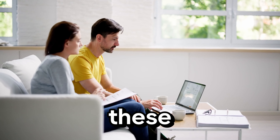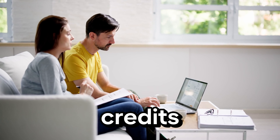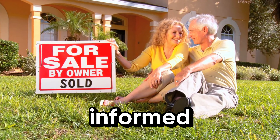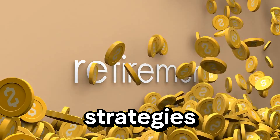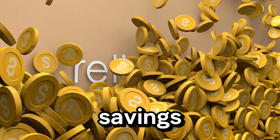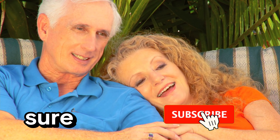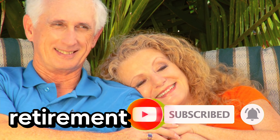While researching these strategies, I uncovered a key secret: many retirees miss out on valuable tax credits and deductions simply because they don't know they exist. Staying informed and proactive is key. By leveraging these tips and strategies, you can maximize your retirement savings and keep more of your hard-earned money. If you found these tips helpful, make sure to like, comment, and subscribe for more insights on managing your finances in retirement.